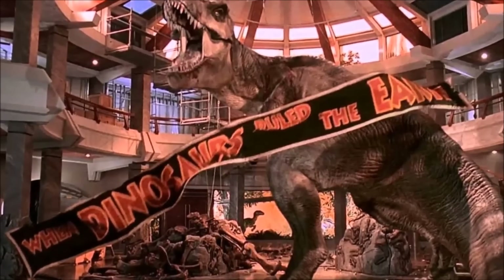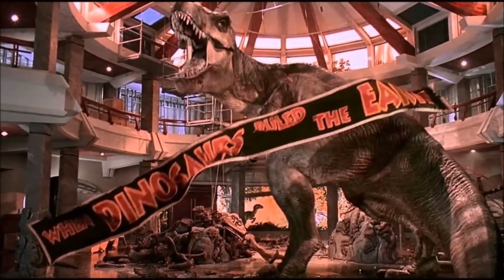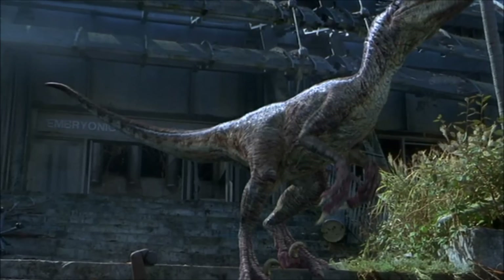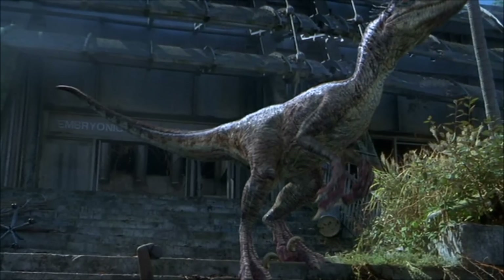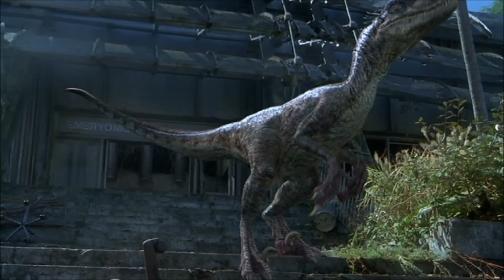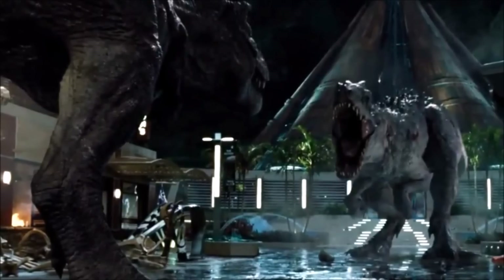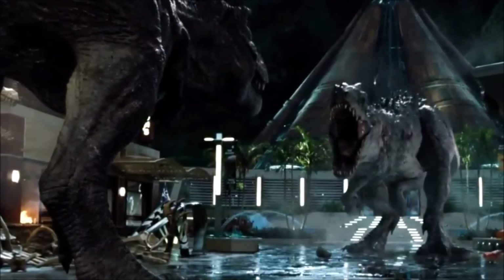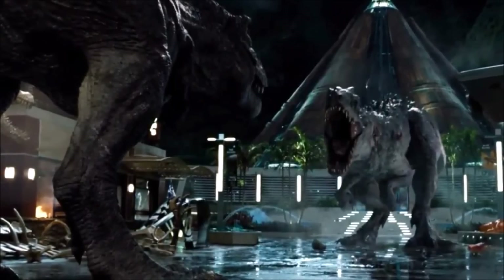From the ending roar of the Tyrannosaurus Rex in Jurassic Park, all the way to the raptor calls in Jurassic Park 3, there is no disputing that the sound effects of these dinosaurs are a cherry on top for these iconic scenes. But the main question faced in Jurassic World was: what sound effect does a dinosaur hybrid make, especially one that consists of raptor DNA and T-Rex DNA?